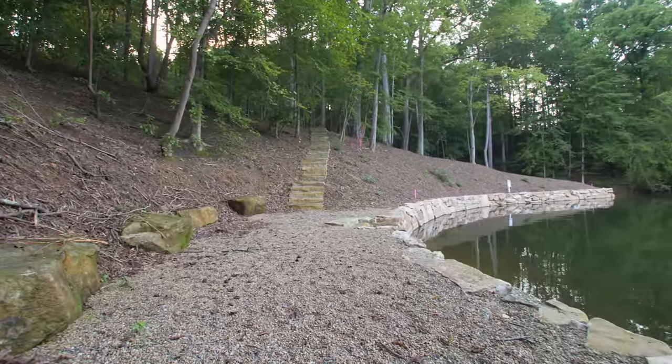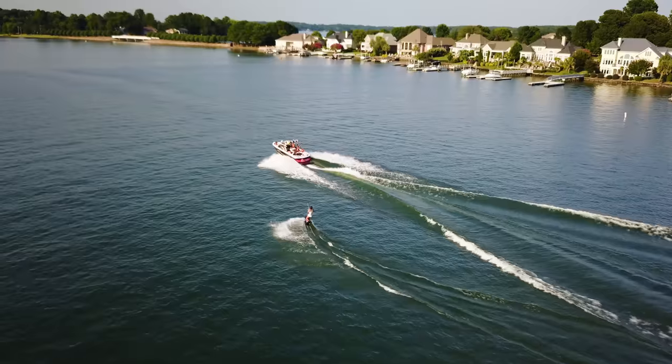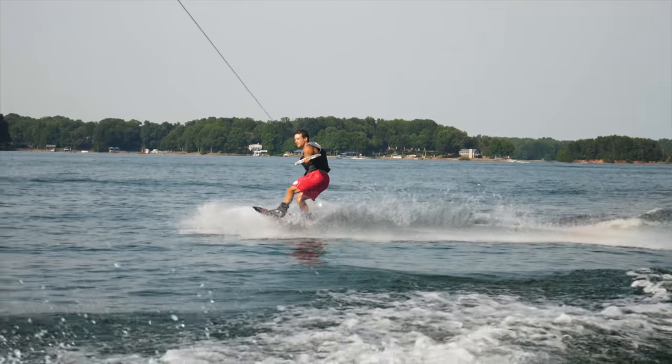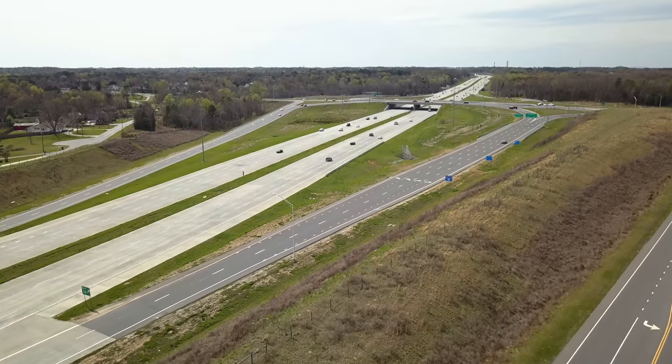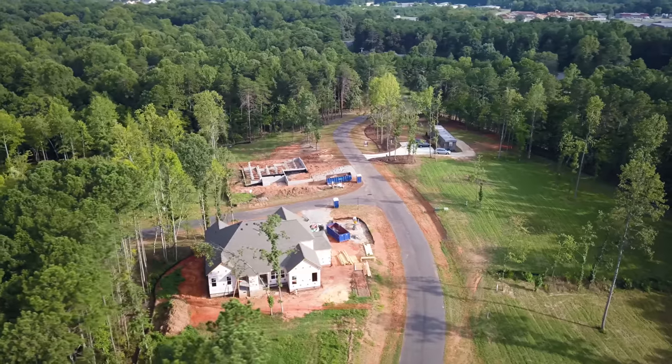Robinson Ridge will feature recreational lake access, canoe storage, and a nature trail. This private retreat is surrounded by modern conveniences including dining and shopping, and offers close proximity to I-77 while nestled in a peaceful tree-lined setting on the shore of Lake Norman.